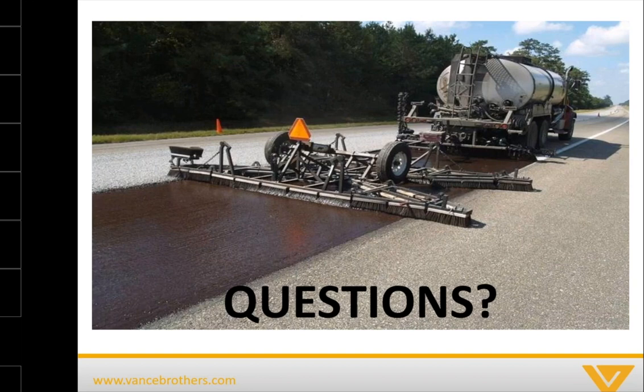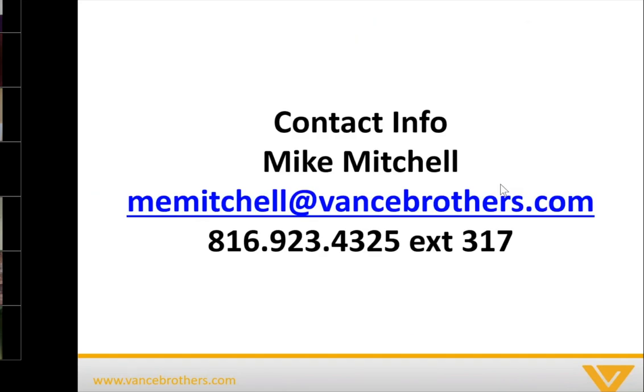I think that catches us up on questions. Are there any other questions that people may have? Going once, going twice. I'll put up one more slide in case anybody wants to reach out — there's my contact information. Happy to chat and talk to you about our experience with scrub seals if you need some advice, even if you're not in our area. I appreciate the opportunity and hopefully provided some useful knowledge.